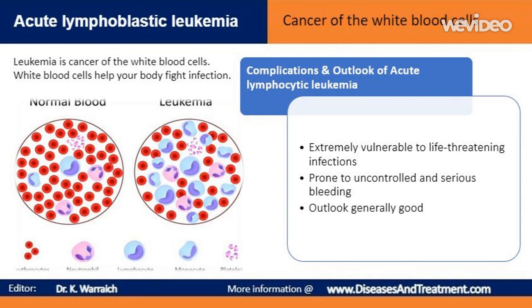If a cure for acute lymphoblastic leukemia isn't possible, there's a risk that the lack of healthy blood cells can make the person extremely vulnerable to life-threatening infections because of the lack of white blood cells, and prone to uncontrolled and serious bleeding because of the lack of platelets.